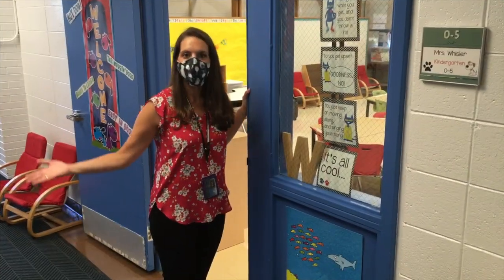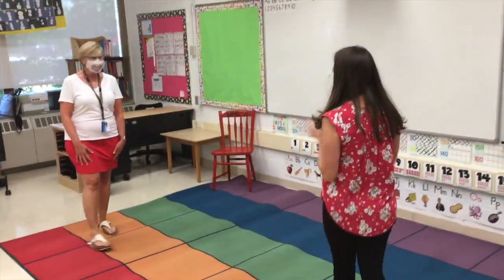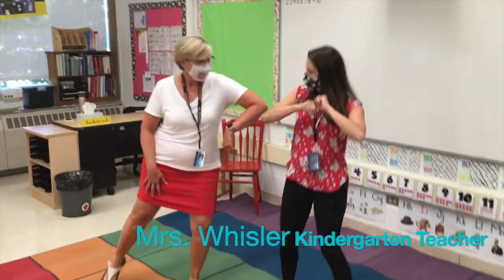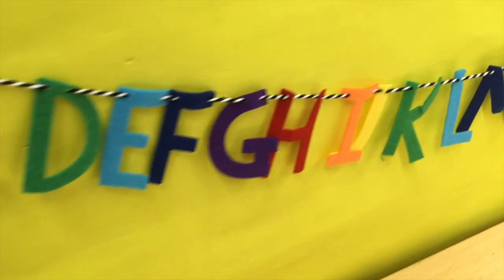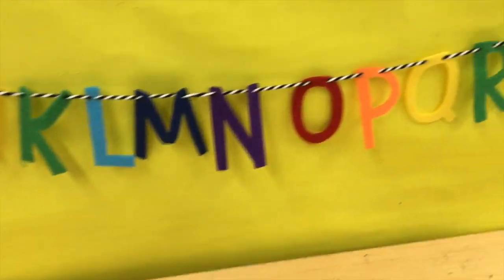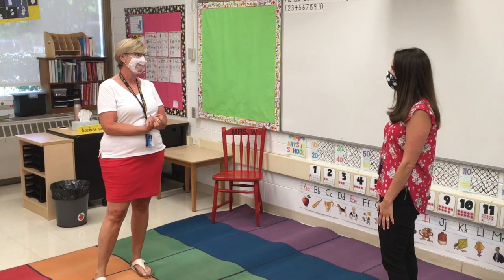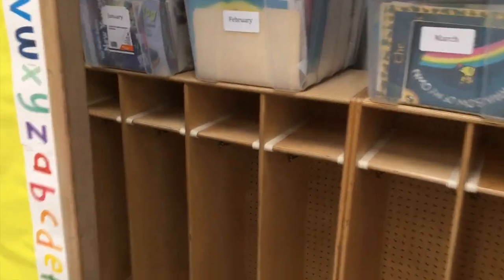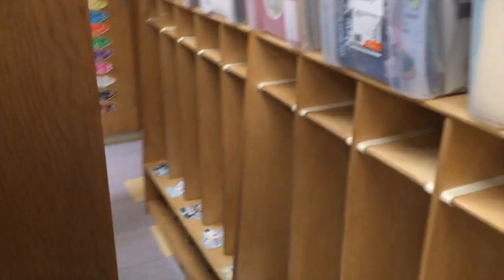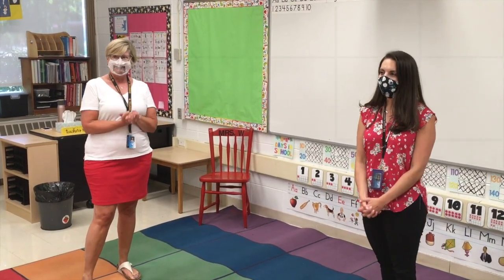Let's see if any of our kindergarten teachers are home. It's Mrs. Whistler! How are you? Elbows up! How long have you been a teacher? A long time — this will be my 24th year at South Park! That's awesome! A long time in kindergarten, but I love kindergarten — it's the best! Melissa had such a fun classroom to be part of!